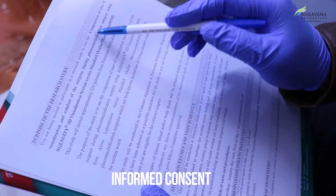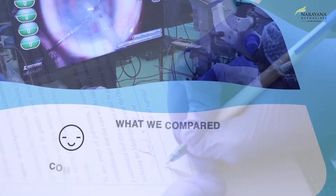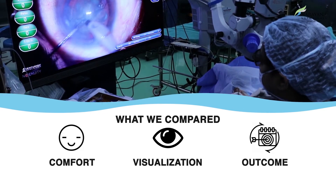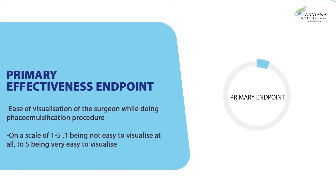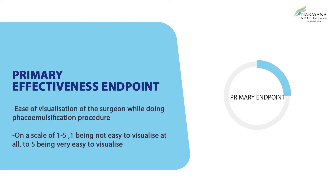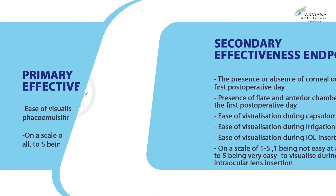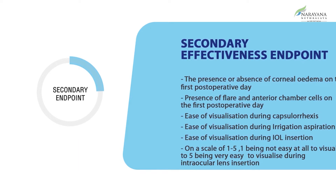Patients were recruited into the study only after thorough informed consent. We compared the comfort and visualization of the surgeon during surgery and post-operative outcomes of the patients operated under each system. The primary effectiveness endpoint was ease of visualization of the surgeon, rated on a scale of 1 to 5 — with 1 being not easy and 5 being very easy to visualize.